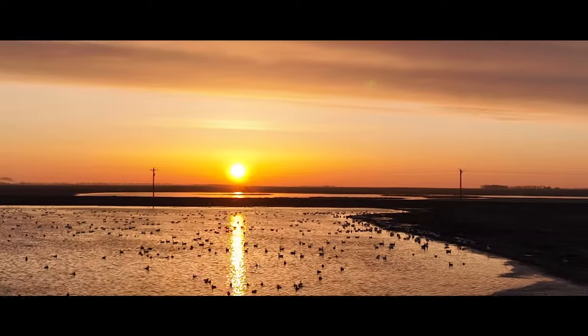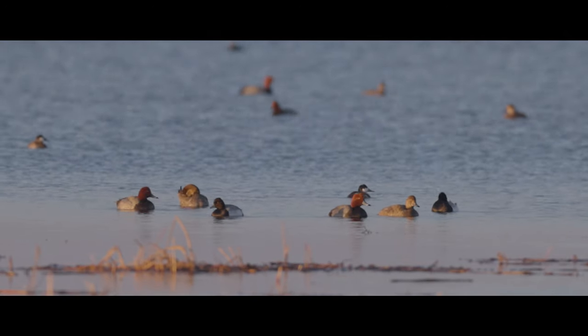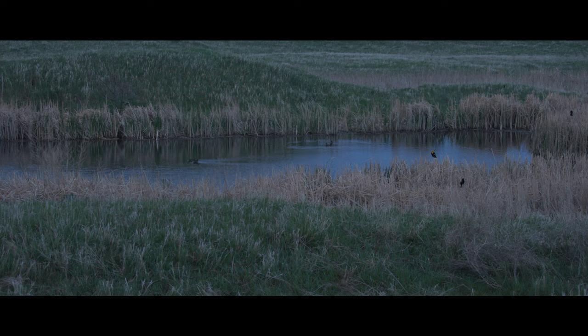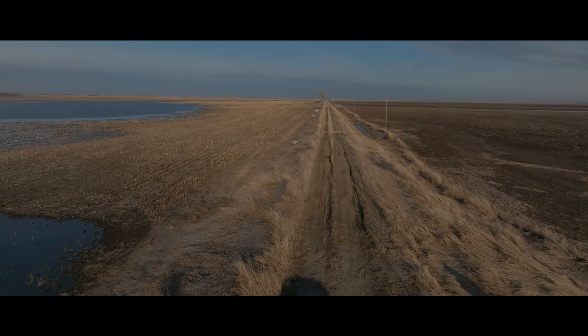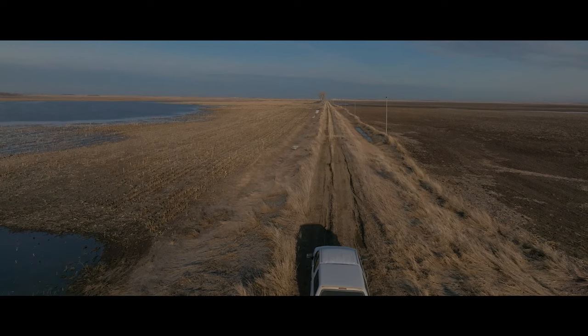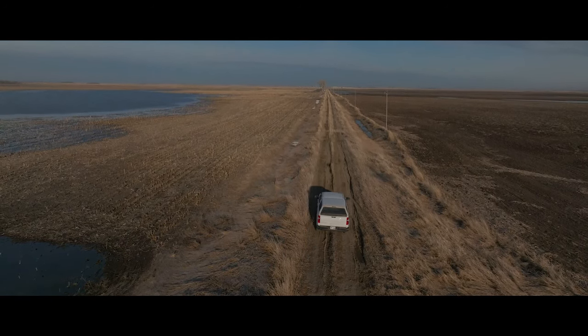We're in the prairie pothole region right now. This is our number one priority area because of the importance for breeding waterfowl. Incredible densities of small shallow wetlands surrounded by grasslands provide the perfect combination to raise over two-thirds of all the continent's waterfowl. Right now we're sitting in the heart of Edmonds County, kind of north central South Dakota — just perfect prairie pothole habitat.